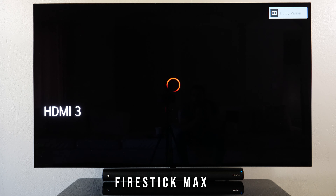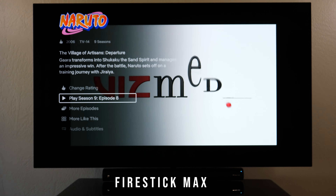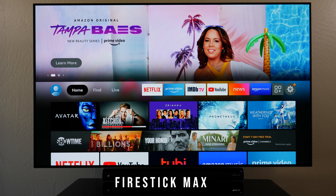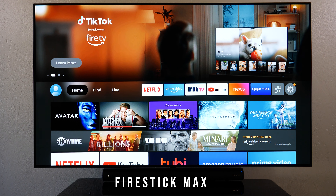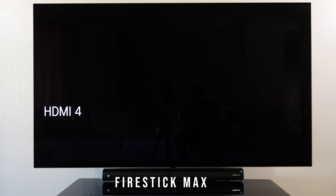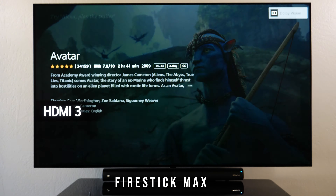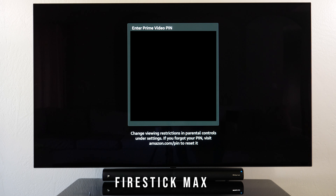Alexa shows me Netflix with Naruto and I'm good to go. Since most of my content is on Amazon, searching for a movie like Avatar goes to Prime Video by default — I don't even have to specify. It shows 'Resume' and already knows I bought it.